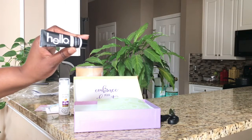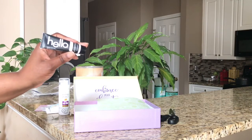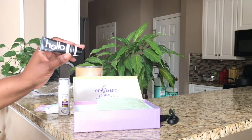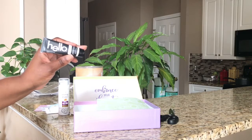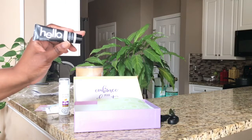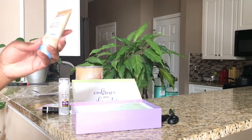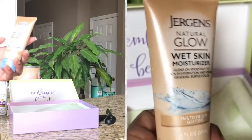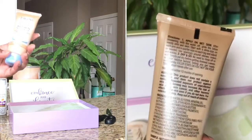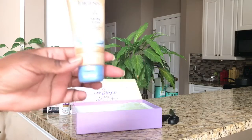It also gives you an opportunity to try out new products without having to invest too much money upfront. It's very disappointing to buy a large product, spend a lot of money on it, and then find out you don't like it. The next item is a Natural Glow wet skin moisturizer for fair and medium skin tones — I'll probably actually be giving this one away.